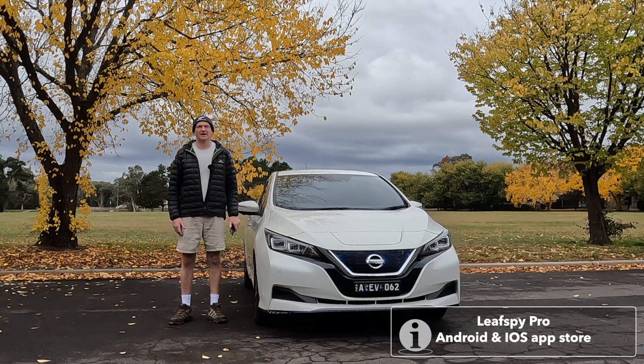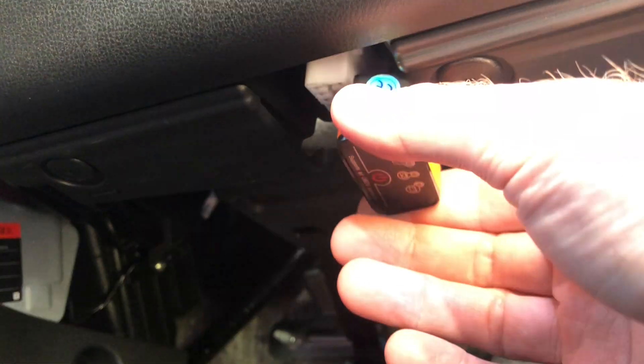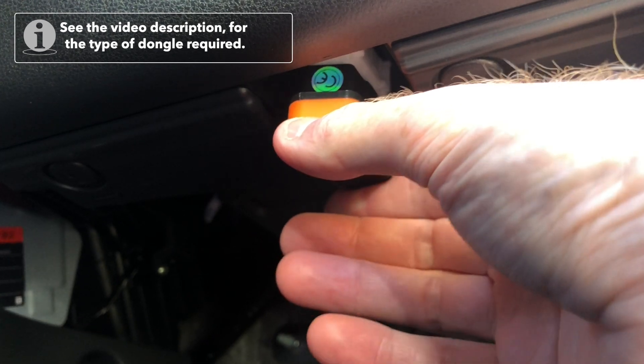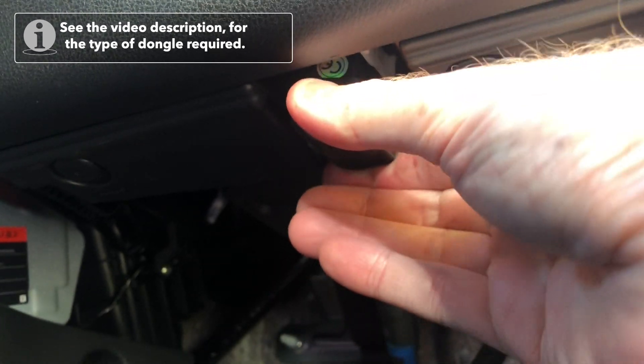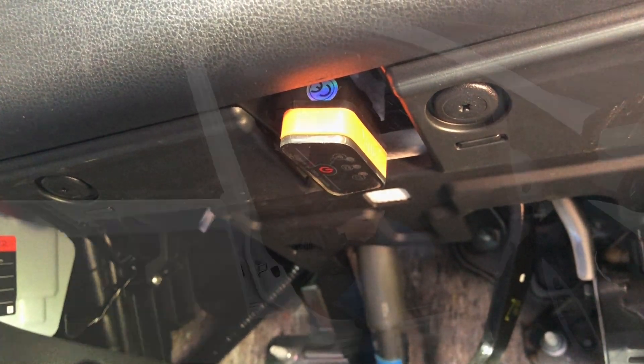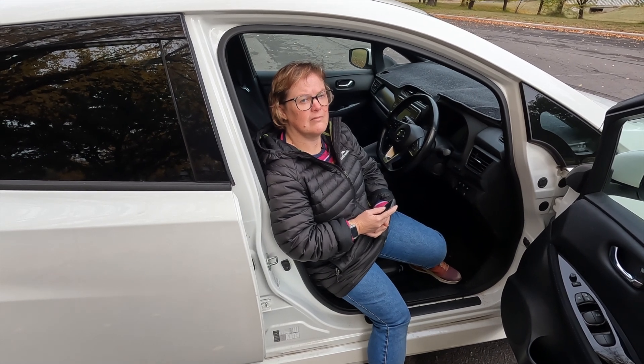We analysed the drive battery on the Nissan LEAF with an app on the iPhone called LEAF SPY. To connect LEAF SPY to the car's computer, we use a little wireless dongle that connects into the diagnostics port located underneath the steering wheel. Let's check whether LEAF SPY has synchronised with the dongle.